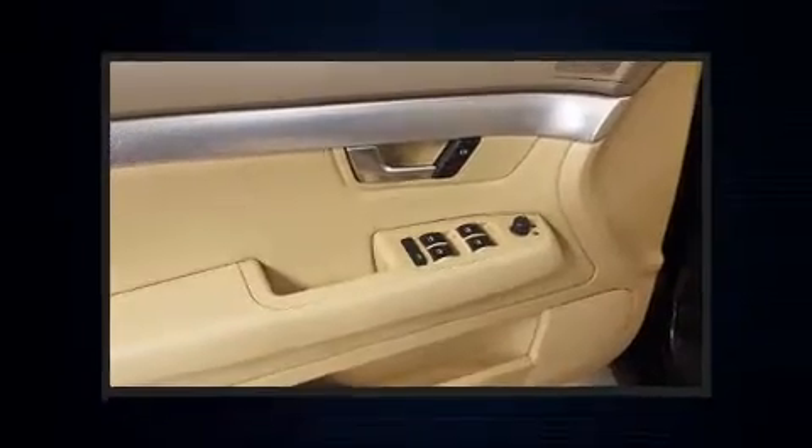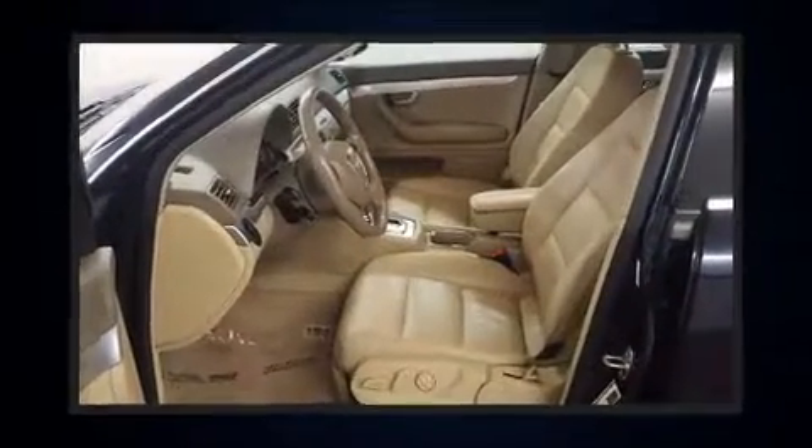Audio features include a CD player with MP3 capability, steering wheel mounted audio controls, and 10 speakers providing excellent sound throughout the cabin.